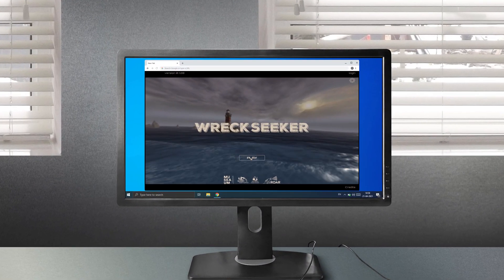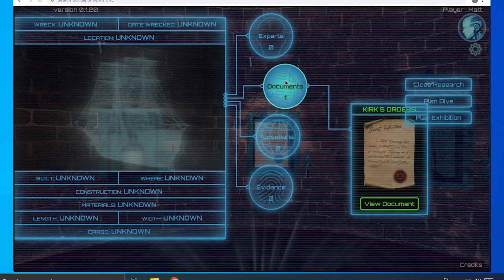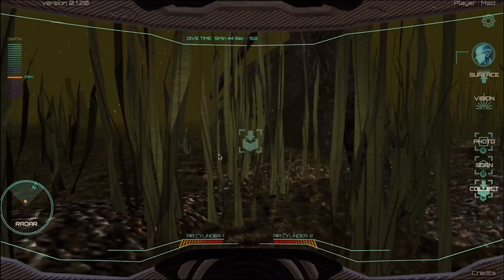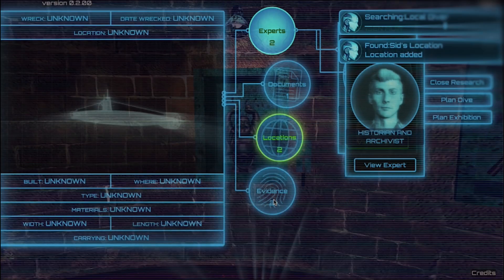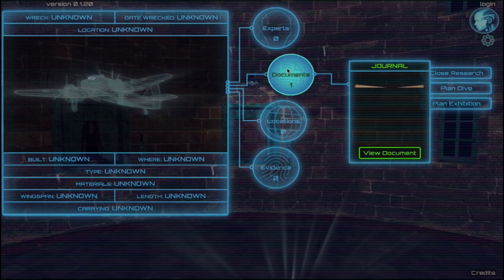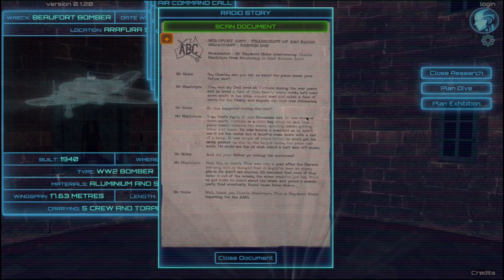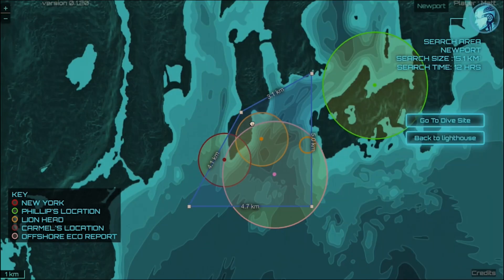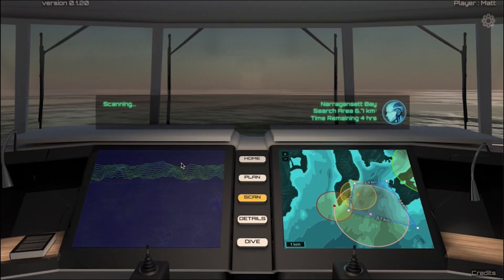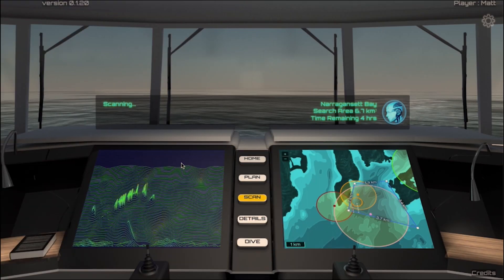Wreckseeker is a spectacular new online strategy game where you become a modern-day maritime archaeologist and hunt for shipwrecks. You'll talk to characters and experts about the history of a wreck, and you'll hear amazing stories based on true events. You'll also be able to view historical documents and maps to narrow down your search.